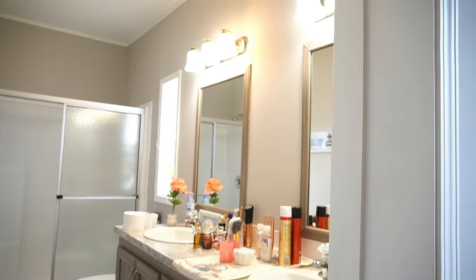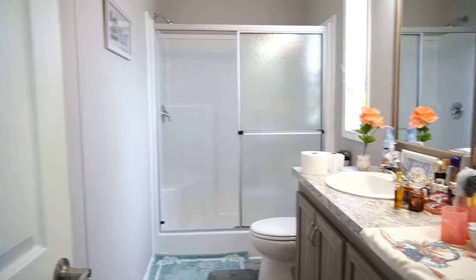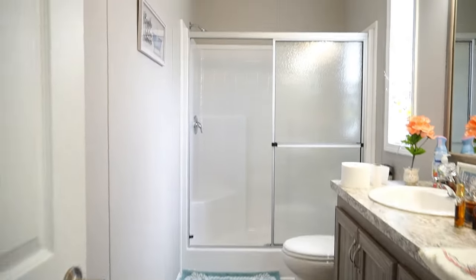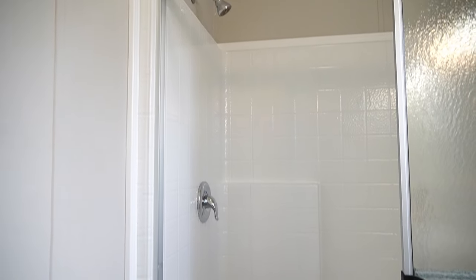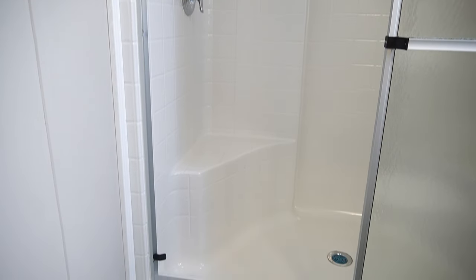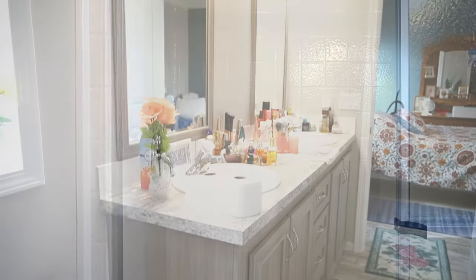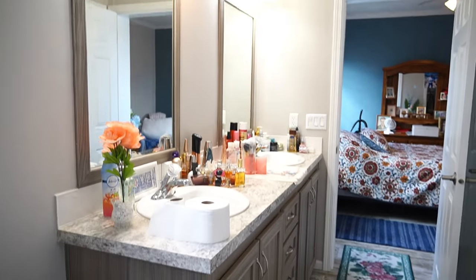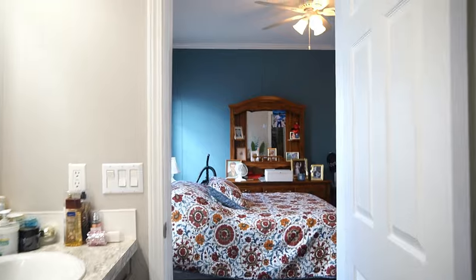And then, of course, your main bathroom. Jack and Jill sinks. Walk-in shower with a seat. Keep in mind, this is a 2019, so everything is up to date. Absolutely beautiful home.